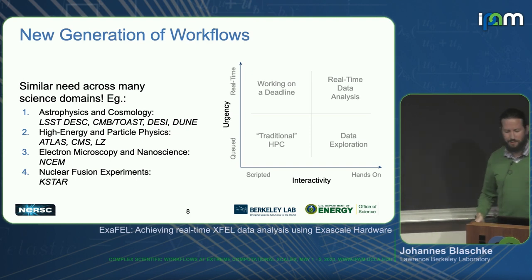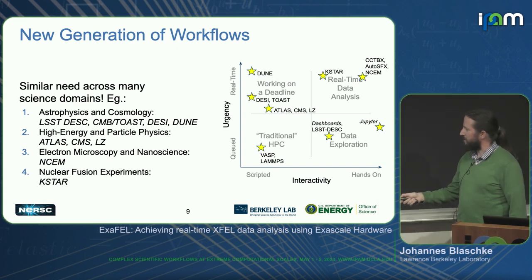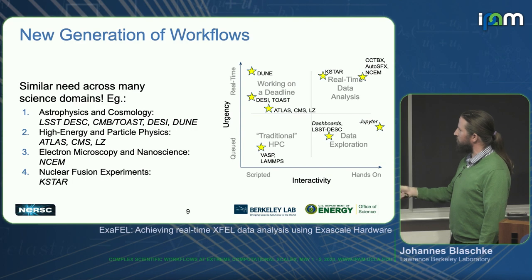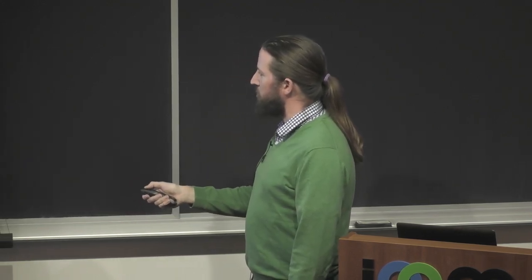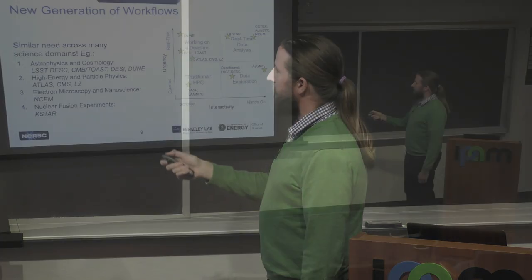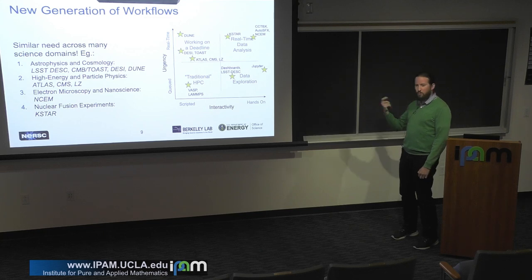Looking at the workflows running at NERSC, you can create a cartoon like this. You've obviously got VASP, LAMMPS, hydrodynamics — all those kinds of codes living squarely in the traditional HPC corner, and we can't forget about them. But then we have all these other workflows in extra quadrants: you might have a script that has to happen right now when an event happens at an experiment, or you might not have a script and just want to interact with the data — maybe starting a multi-node Jupyter job that takes an hour. Or the really hard bit: you don't know what kind of script you'll run, but you have to run it right now.